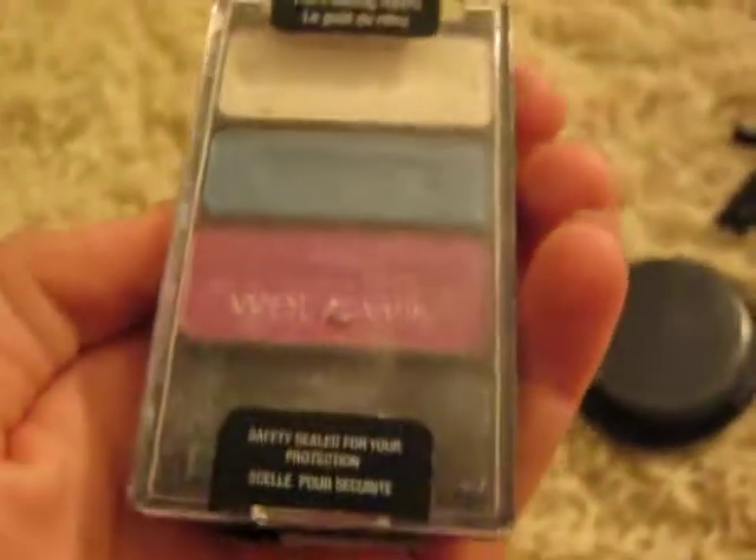These are my two mascaras and this is my eyeliner. You pretty much only need one eyeliner when you're in sixth grade. This is my eyeshadow palette — I usually only have one of these because I don't really wear eyeshadow that much.